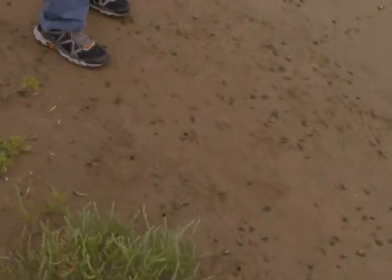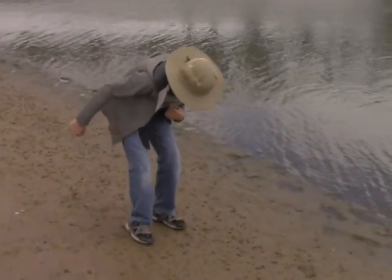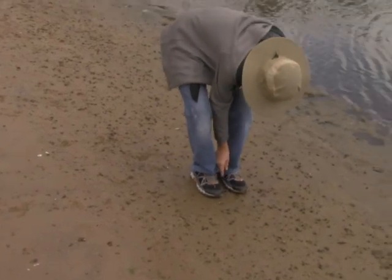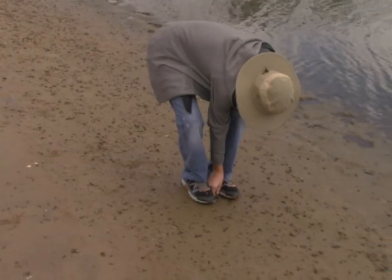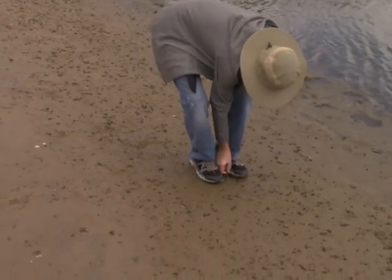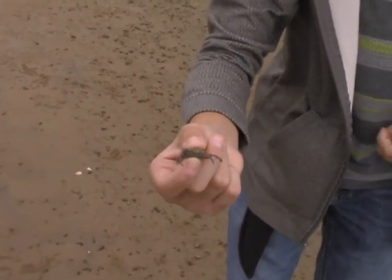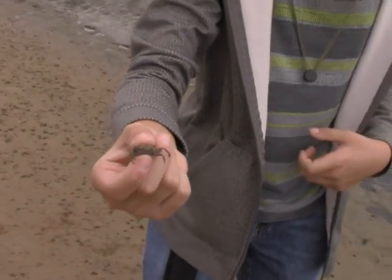As soon as you get close to them, they disappeared. This is something entirely different. I've got a pretty crab right here, and he looks exactly like a spider. Looks like he's trying to pinch me right now, but with no effect.